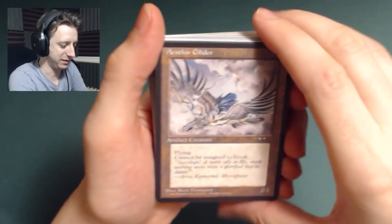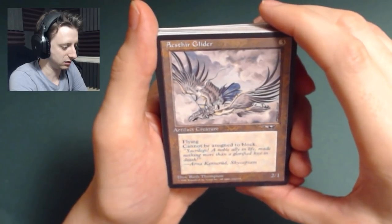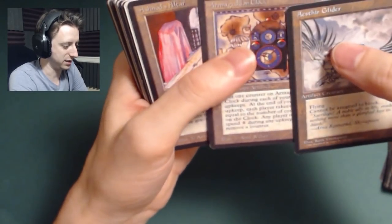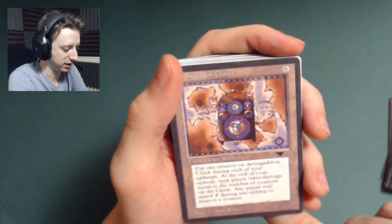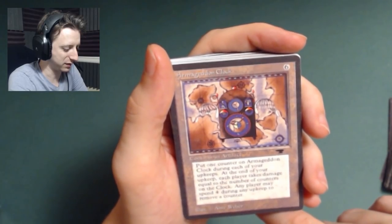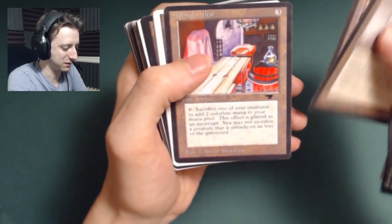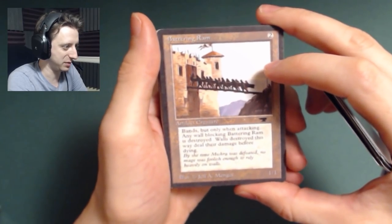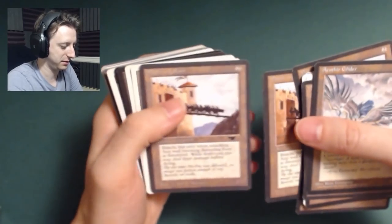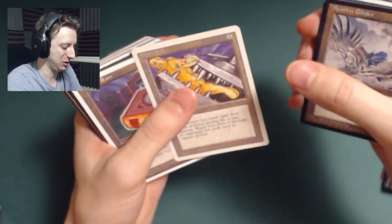So here's some artifacts. I don't think there's going to be any moxes or black lotus in here — that'd be incredible. There's an Alliances card. Armageddon Clock — costs six, puts one counter on it during each of your upkeeps. At the end of your upkeep, each player takes damage equal to the number of counters on it. Any player can spend four mana to remove a counter. So it just slowly kills both of you. Battering Ram — saw that show up in Chandelier. And Black Vise — got that. That's awesome. Not especially good, but I sure do enjoy it.